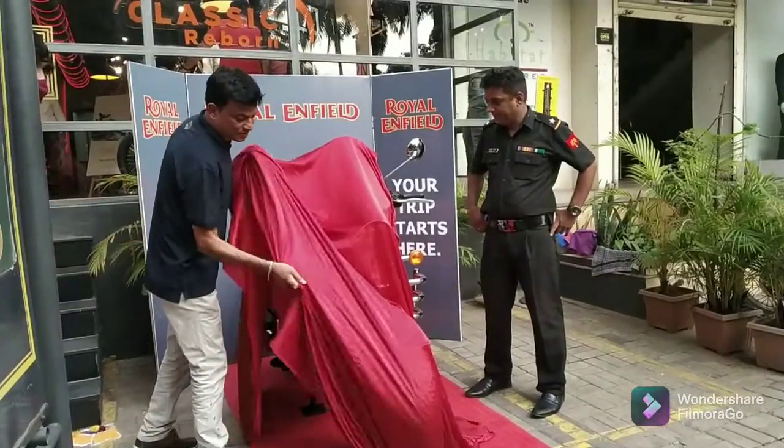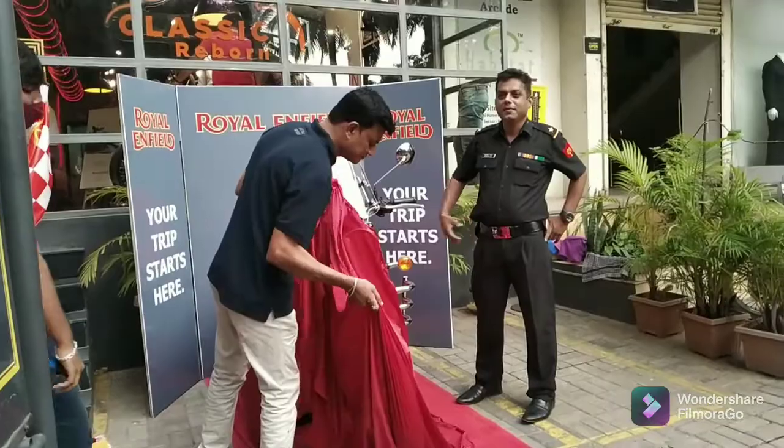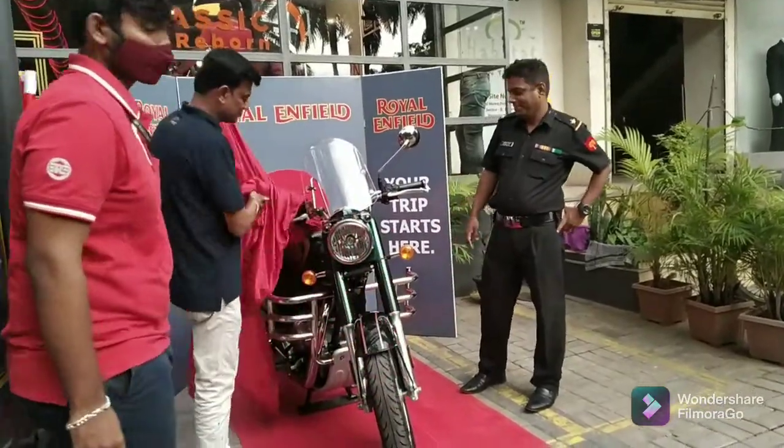The engine might be new, but Royal Enfield has maintained its signature thump in the new gen Classic as well.